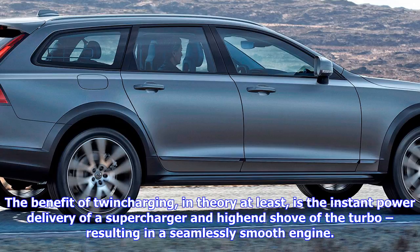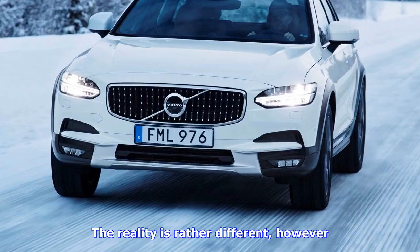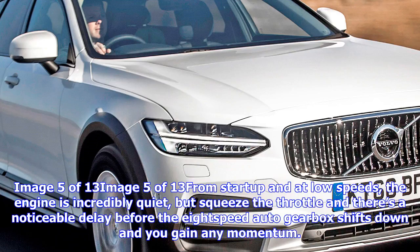The reality is rather different, however. From start-up and at low speeds the engine is incredibly quiet, but squeeze the throttle and there's a noticeable delay before the 8-speed auto gearbox shifts down and you gain any momentum. When you do, it's deceptively quick for a car of this size and weight, with the competent all-wheel drive system helping to slingshot you from 0 to 62mph in 6.3 seconds.